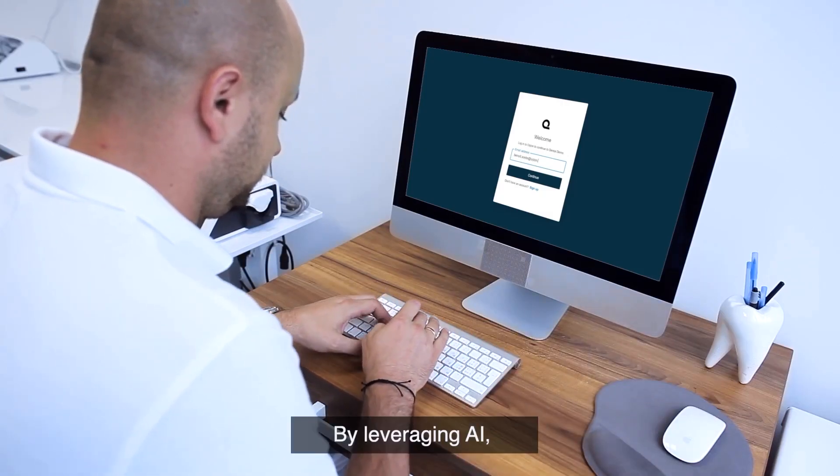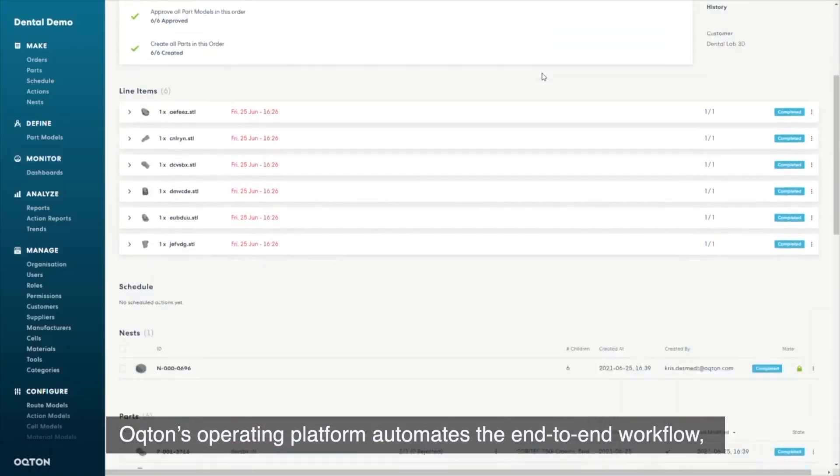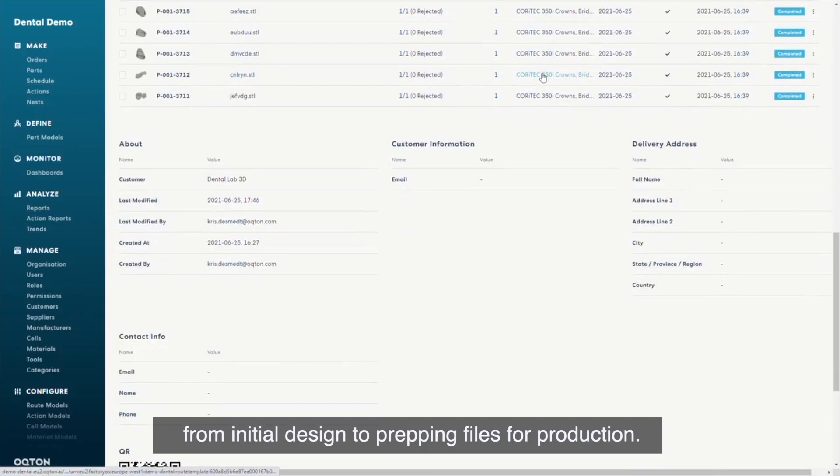Meet Octon. By leveraging AI, Octon's operating system automates the end-to-end workflow from initial design to prepping files for production.